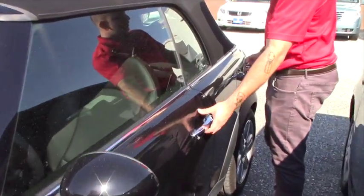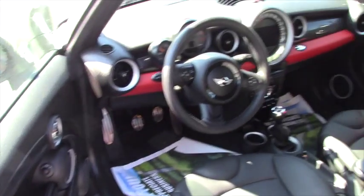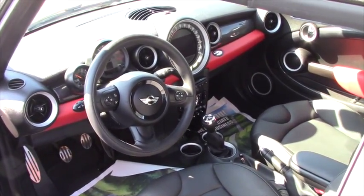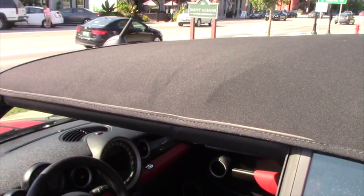Give you a quick look at the inside here. You've got power locks, power windows, power mirrors, Bluetooth, and all your hands-free controls on the steering wheel. This does have dual climate control. Also the top is pretty unique on this — it can go halfway back so it's like a sunroof, or you can take it all the way down.